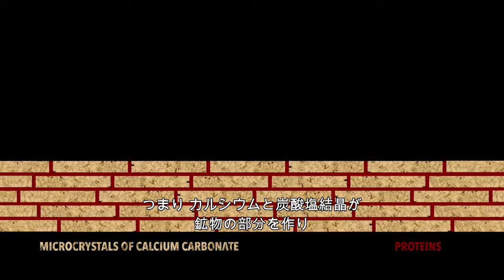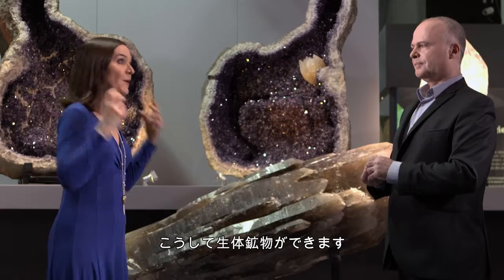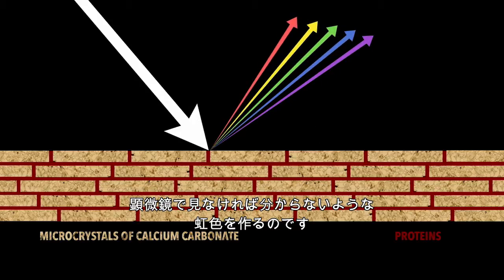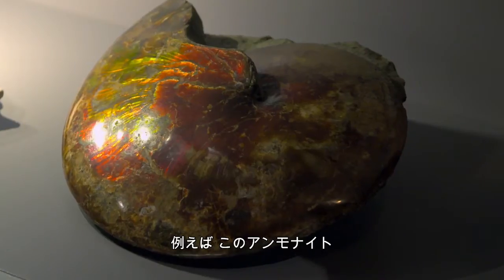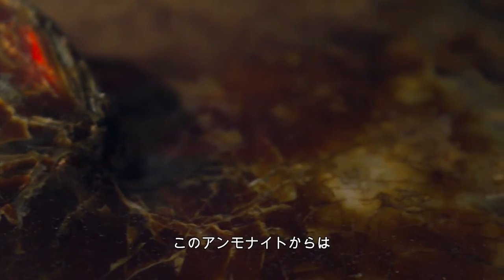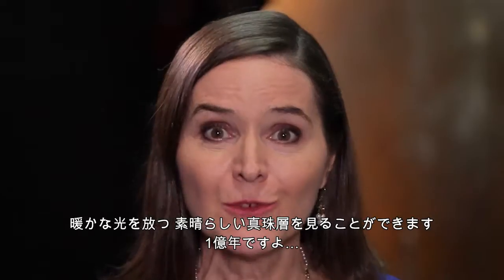Thus, calcium carbonate crystals make up the mineral part and proteins form the organic part — that's a bio-mineral. Those crystals are so tiny that they decompose light into an infinity of microscopic rainbows inside the material — iridescence. Some fossils still have their original nacre. This ammonite, the Sphenodiscus, dating back 100 million years to the time of the dinosaurs, shows a spectacular, warmly glowing nacre.